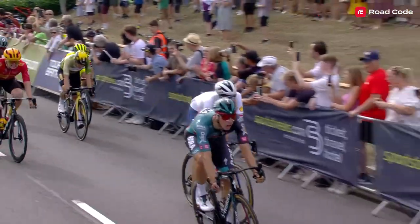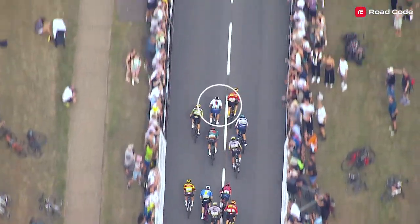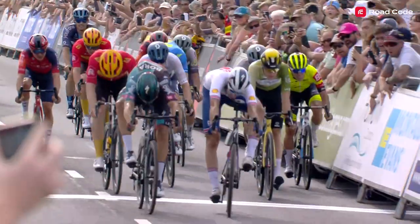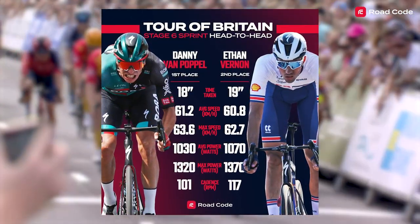His average cadence is some 16 rpm lower than Vernon's, and you can really see that Ethan Vernon is spun out, riding too high a cadence in the final metres. It's super impressive of Danny Van Poppel to be able to hold that gear — probably about 54x11 by my calculations — on that gradient.